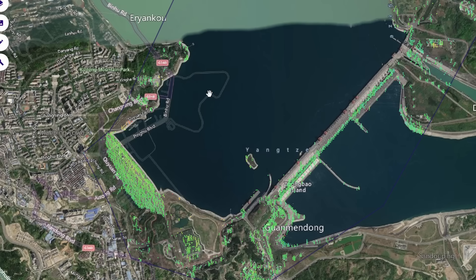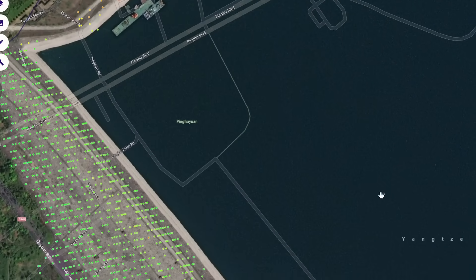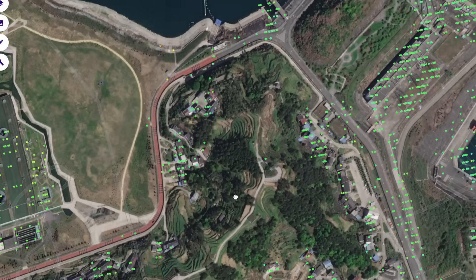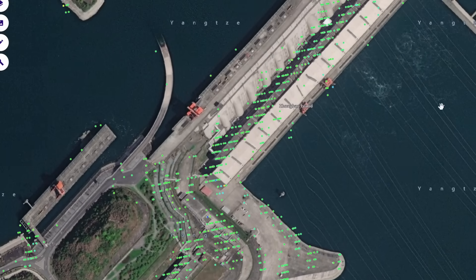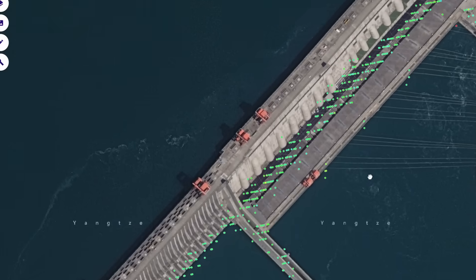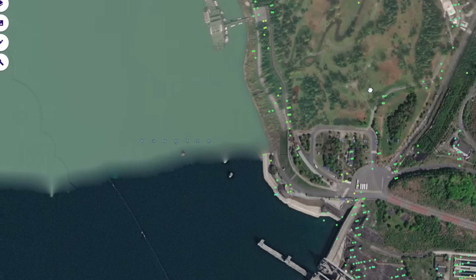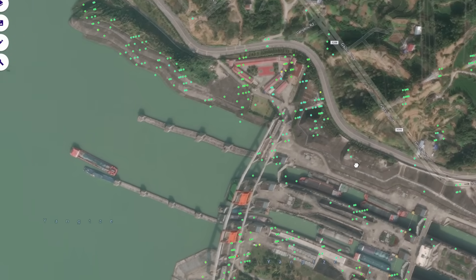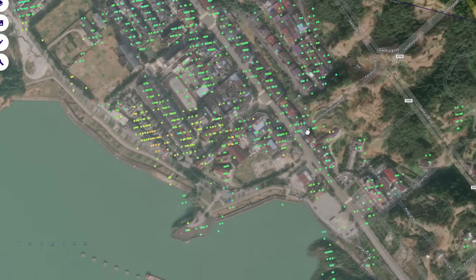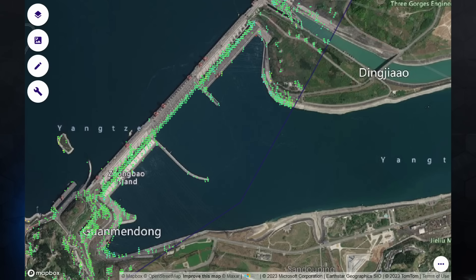Now let's look at the InSAR data points that ValueSpace analyzed for the immediate vicinity of the dam. Green dots mean no relative movement. In general, you get an overall impression that the dam is in good shape from a global stability standpoint. From a satellite perspective, we're not going to get real detailed information about individual cracks or minor areas of distress or corrosion. But when such problems get to the point where they affect global stability, you can get an early indication using this InSAR data, which I think is fantastic.